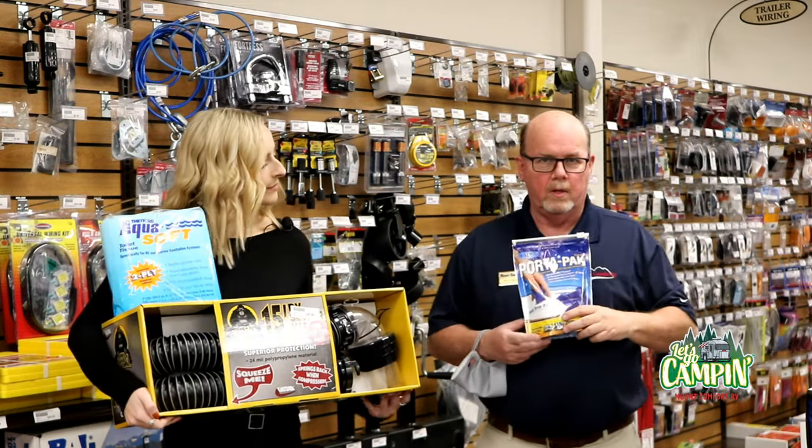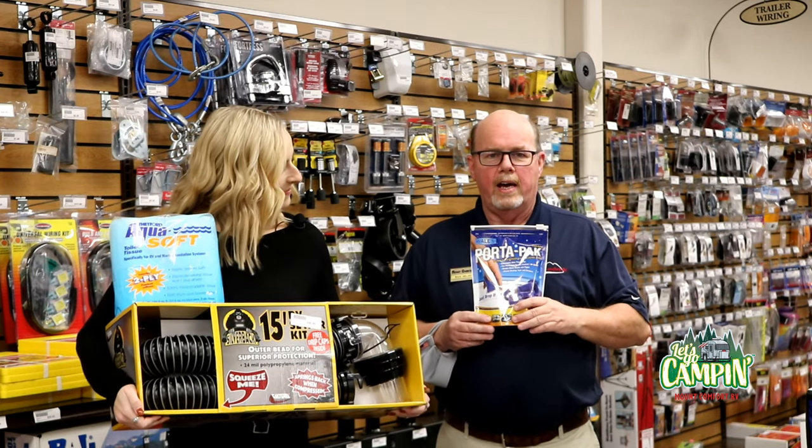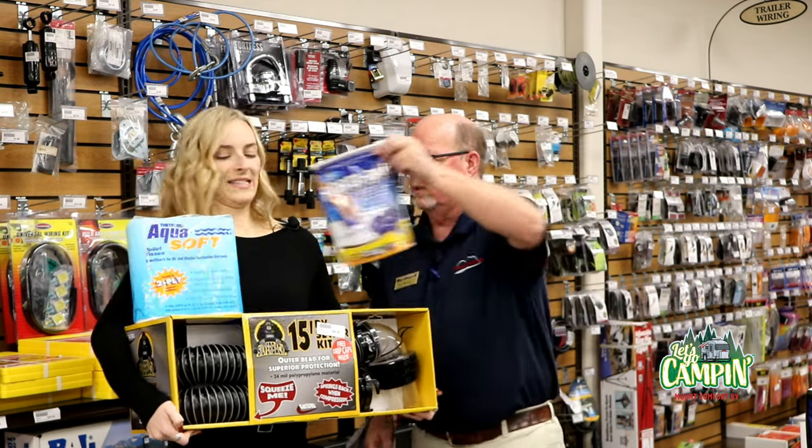This is the toilet chemical made by Walex — this is PortaPak. There are six or eight pods in this package. It has a fragrance, and it also helps break down the toilet paper so that everything flows smoothly and we don't have any clogs in the plumbing system.